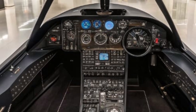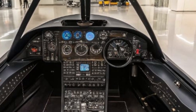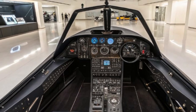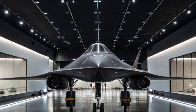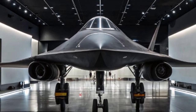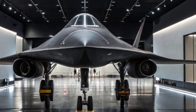The new SR-71 features variable geometry inlets and an adaptive engine system developed by Lockheed Martin and Javiation. These engines are based on hybrid cycle technology, allowing them to operate efficiently in subsonic, supersonic, and even hypersonic ranges — meaning this plane can go very fast.